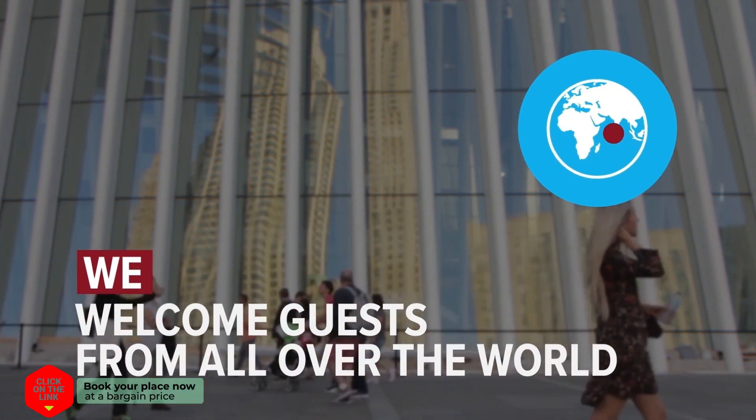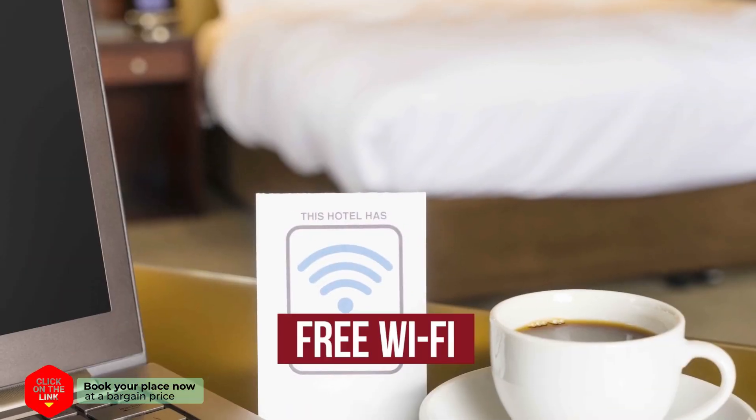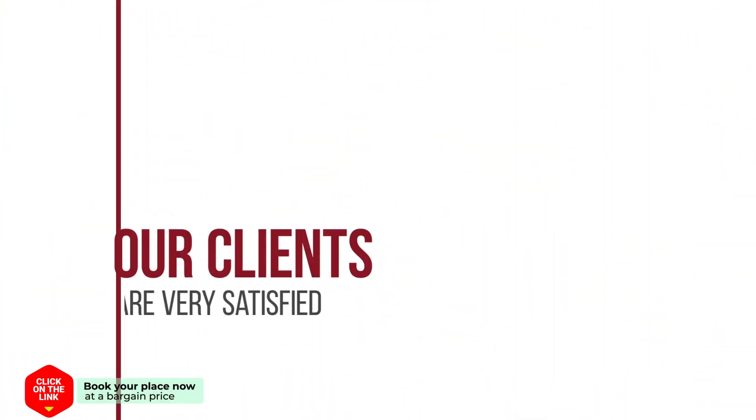We welcome guests from all over the world. The hotel has comfortable rooms, free Wi-Fi and parking. Our clients are very satisfied.